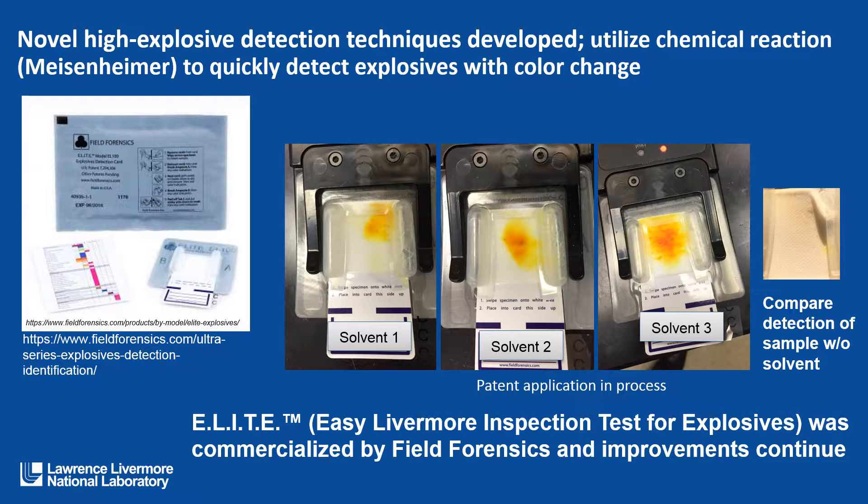Novel high explosive detection techniques have also been developed at Lawrence Livermore. They utilize chemical reaction to quickly detect explosives with a color change. The ELITE test kit — the Easy Livermore Inspection Test for Explosives — was commercialized by Field Forensics, and we continue to improve it. It takes advantage of the Meisenheimer reaction, which gives us a color change. We have been continuing to look at novel solvents which will improve detection capability for existing explosives and also allow us to detect explosives that haven't been detectable as of yet. There is a patent application and process for these three new solvents.